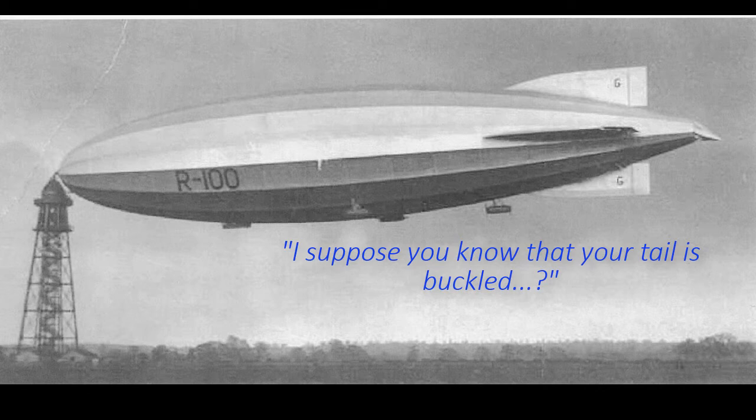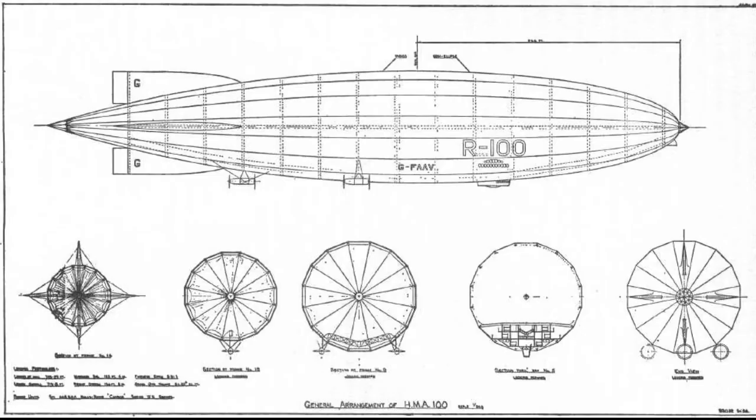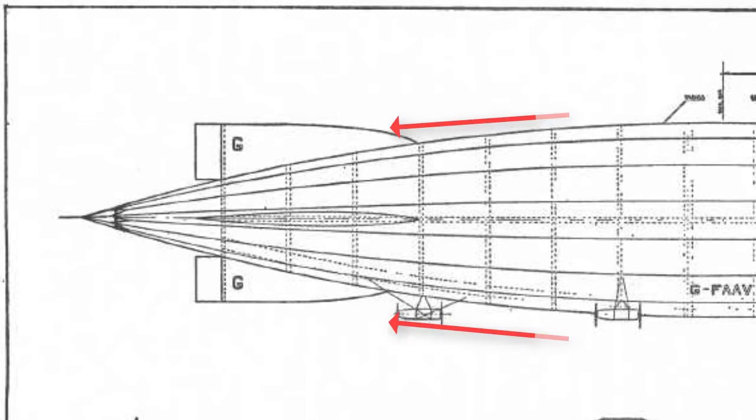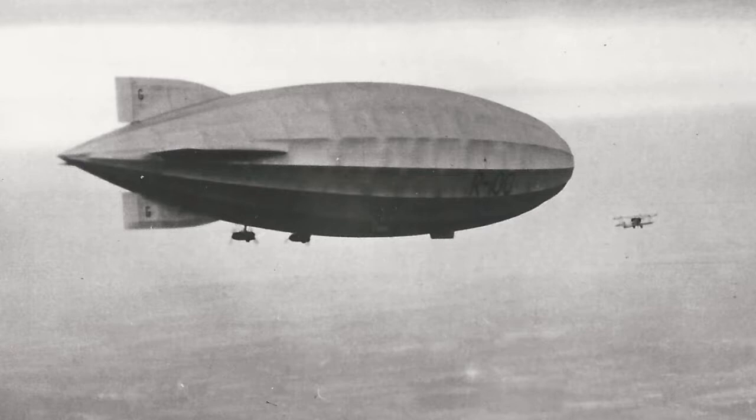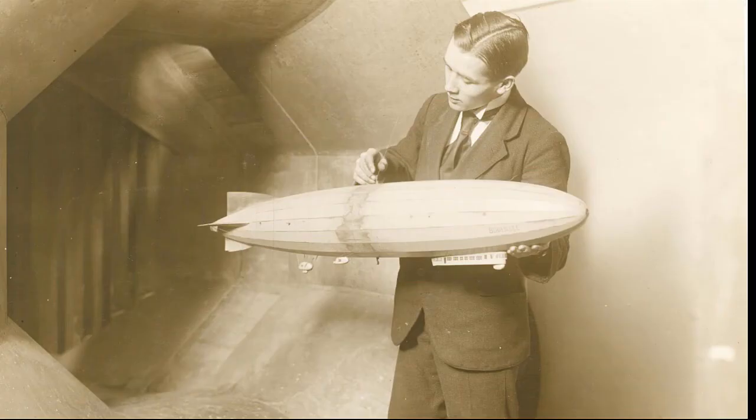The officers knew nothing of the sort, as the stern of the airship was over 400 feet behind the control car and there were no crews stationed in the tail. What had happened was that air pressures around the hull had built up and the 17-foot lightly built streamlined tip had collapsed. The whole fairing behind the last frame had buckled, thought to have occurred during the 10-minute full speed test which the airship had recently completed.